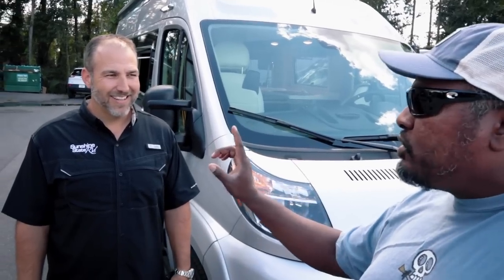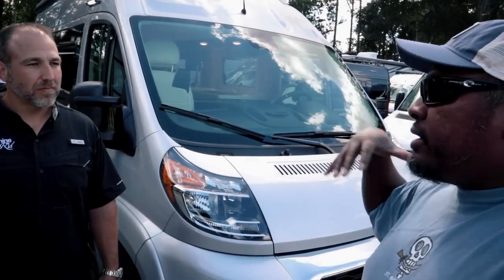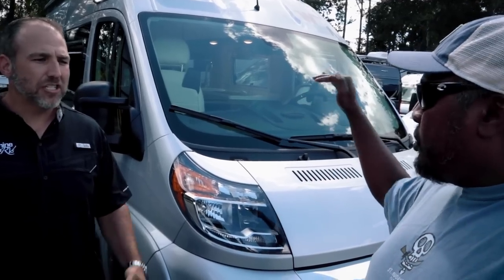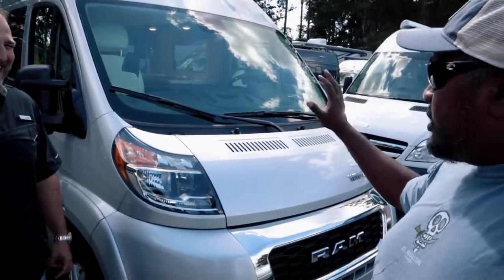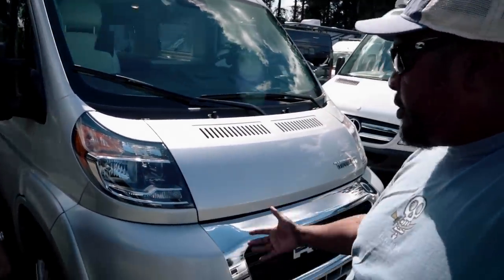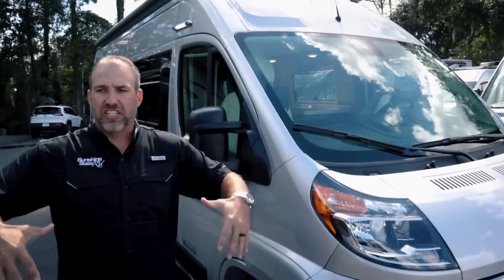I actually drove the ProMaster, the Sprinter, and a Ford to compare them — that video is coming. The ProMaster is easy to drive. Because of how short it is, you get a really good view out, good power, front-wheel drive. People feel like they're sitting high, which they really like, especially when spending a lot of time on the road.